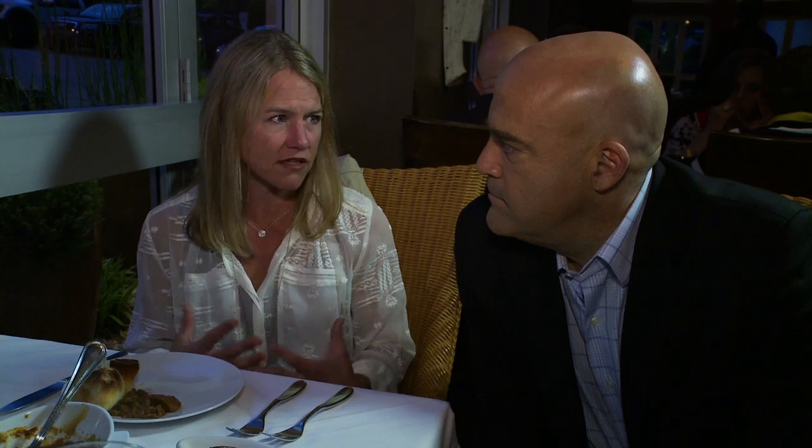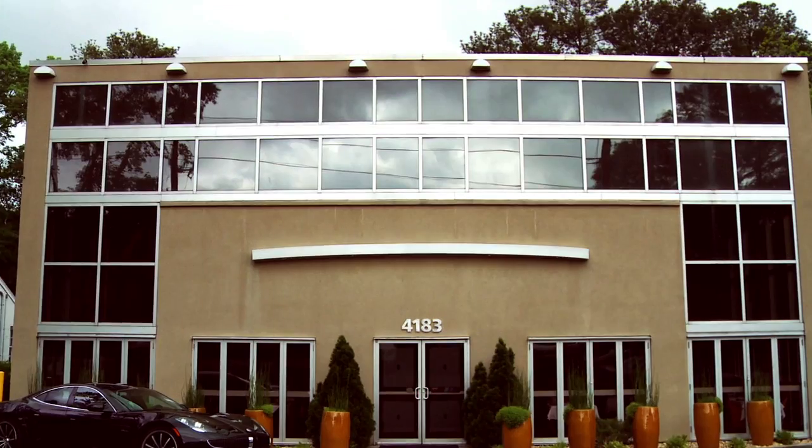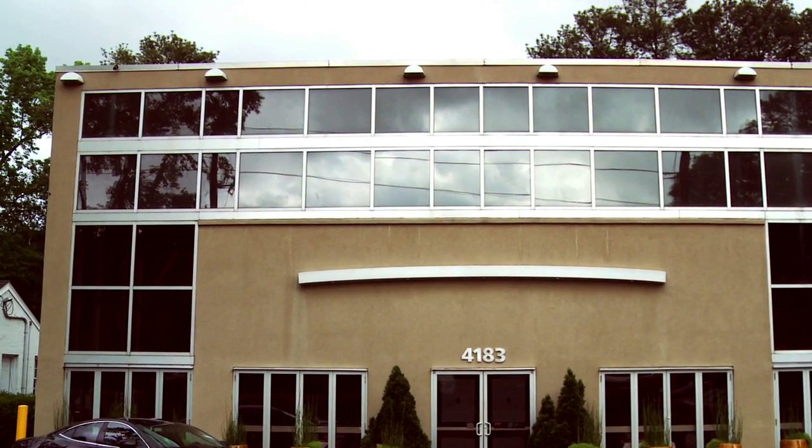It's not just a restaurant to come and eat great food — it's like a night out. It's a place to go where you know you're gonna have a great time. When we come back, I sit down with owner Justin Anthony to find out what's made 10 Degrees South such a destination spot for over 13 years.